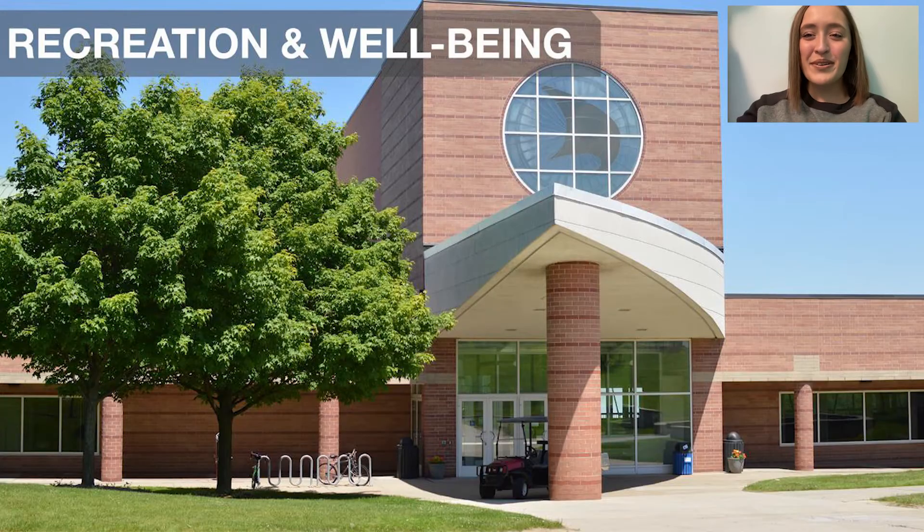The next stop on our tour is going to be the Rec Center. The Rec Center is free for all Oakland students to use as long as they are taking one credit at the university. All they have to do is simply swipe their Grizz ID at the desk and they are free to use all the equipment available to them. The only things that cost money at the Rec Center are possibly buying a ping pong ball or a drink. Everything else is included and accessible to all students.